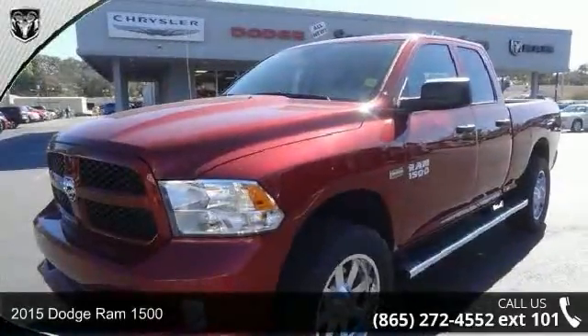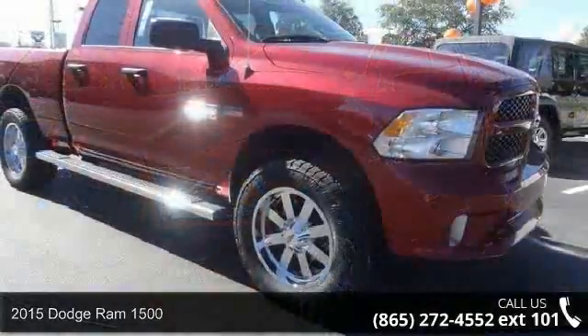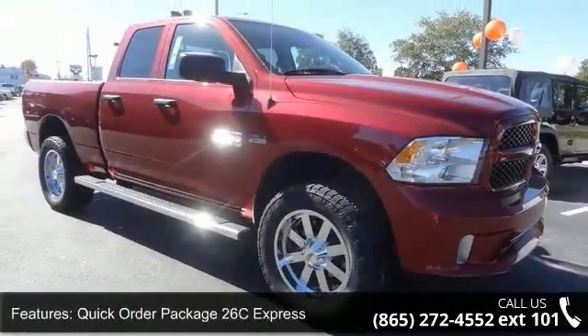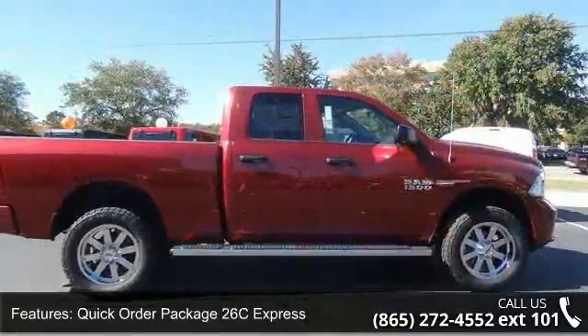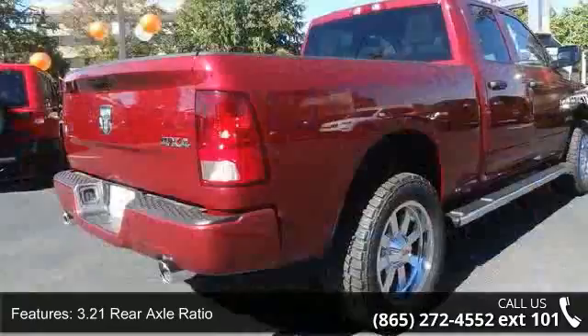Arrive in style with this 2015 Dodge Ram 1500. If you are looking for an automobile with great features, look no further. This vehicle's top features include quick order package 26C Express, 3.21 rear axle ratio, and limited slip differential rear axle.